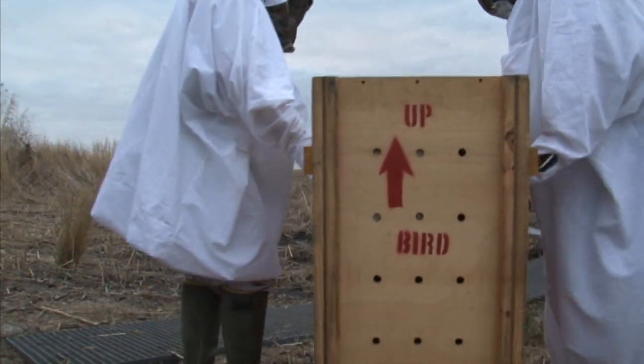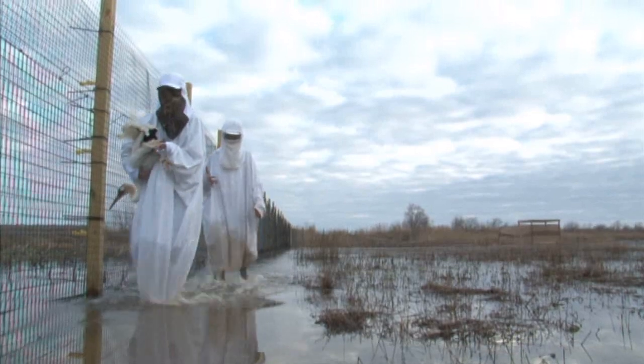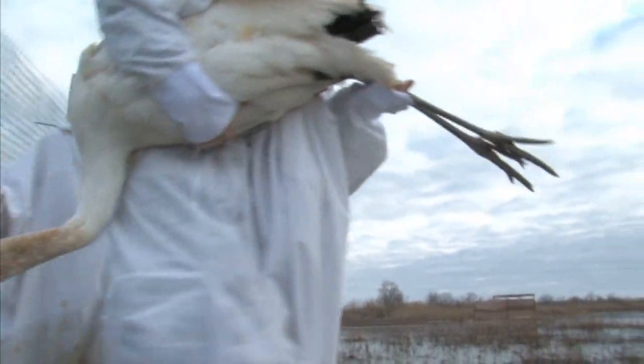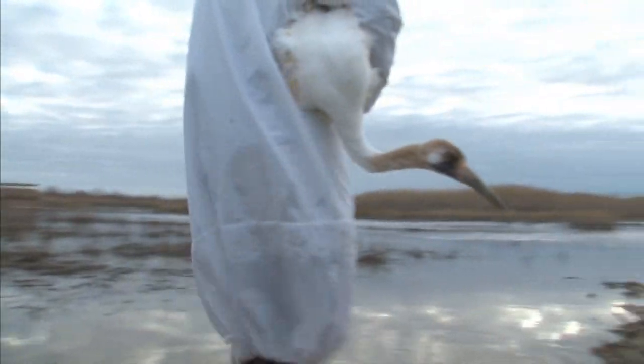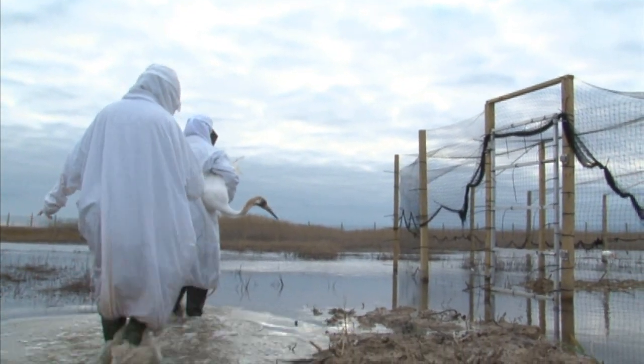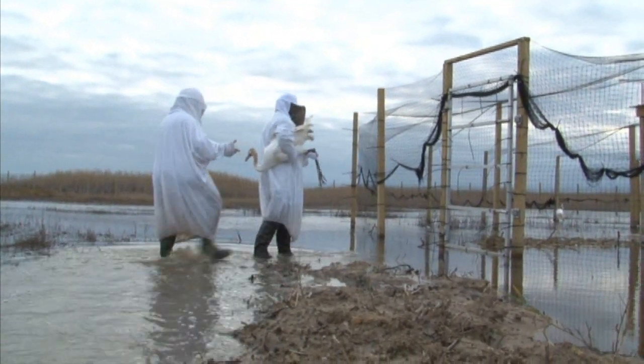We have a nice wetlands complex here at White Lake. The birds were placed in a pen that was specially built for them. The pen is 1.5 acres in total size. Within that pen we have a 70-foot radius covered pen, and the pen is predator-proof with electric fencing around it to keep out predators.